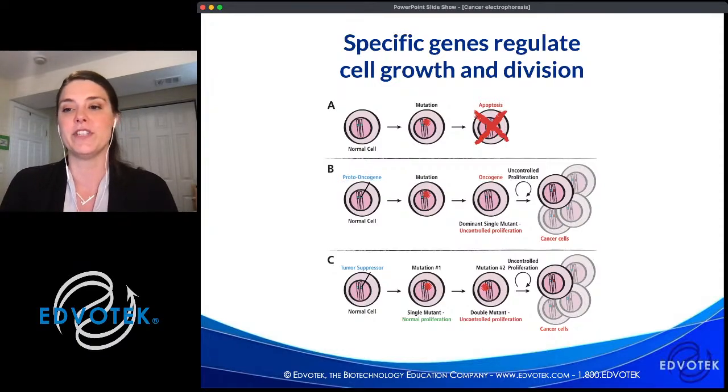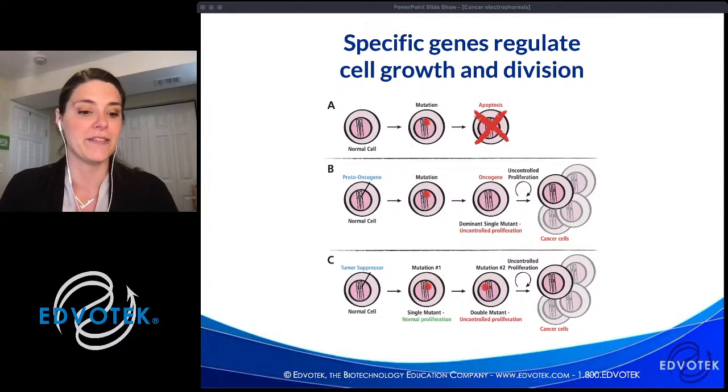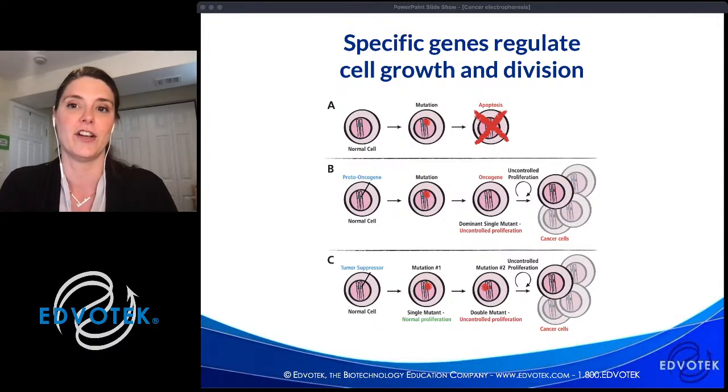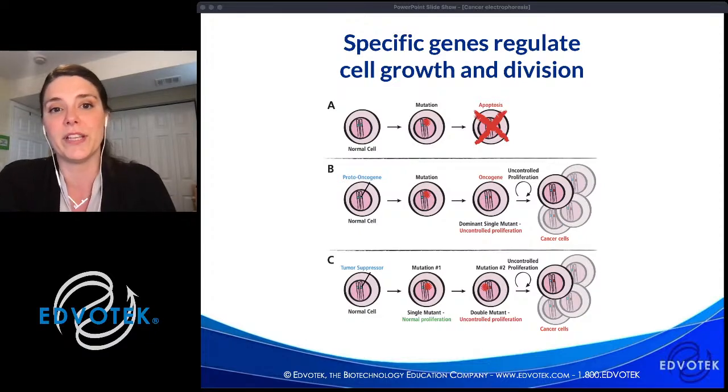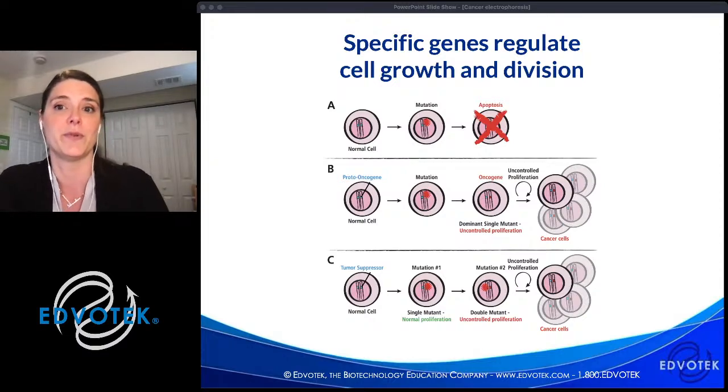In most cells there is a surveillance system — when a cell grows in a way that is not normal, it signals to surrounding tissues and that cell is destroyed in a process called apoptosis. There are two main classes of genes that can cause cancer when this process of cell death does not work properly.